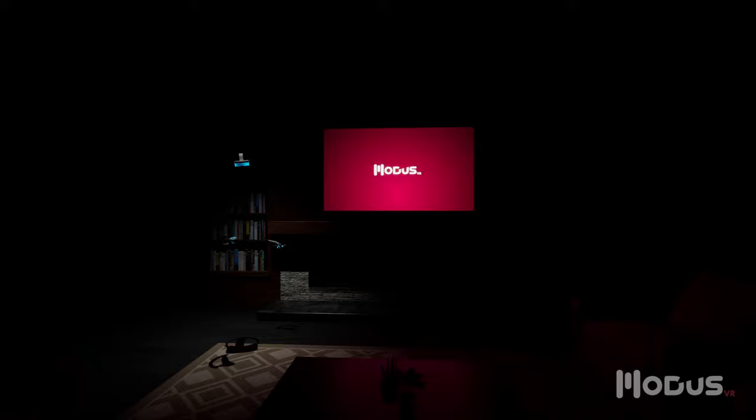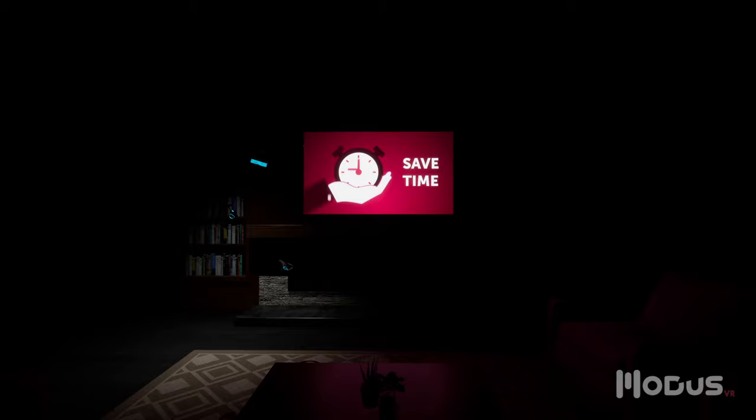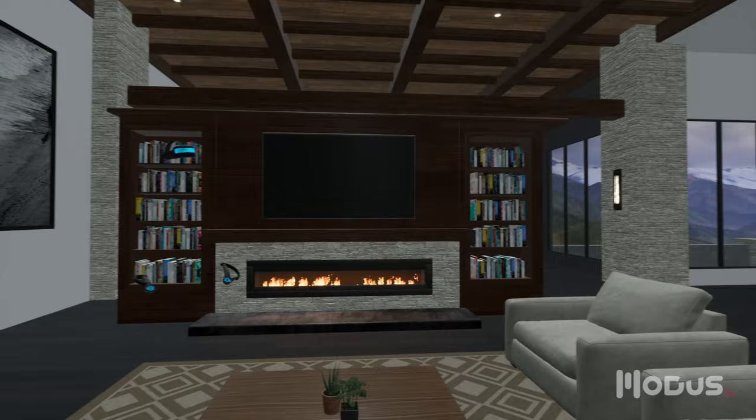Welcome to Modus VR, the most powerful design and sales tool available to AV professionals. Modus helps you brainstorm creative ideas, guide clients to better solutions, and discover problems before construction begins, ultimately saving you time by helping your clients catch your vision for their space.